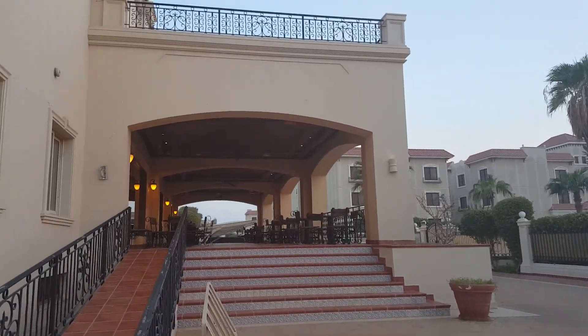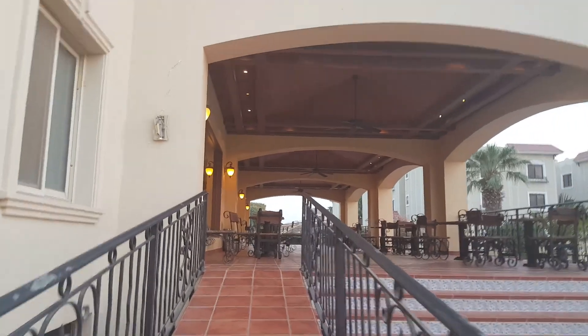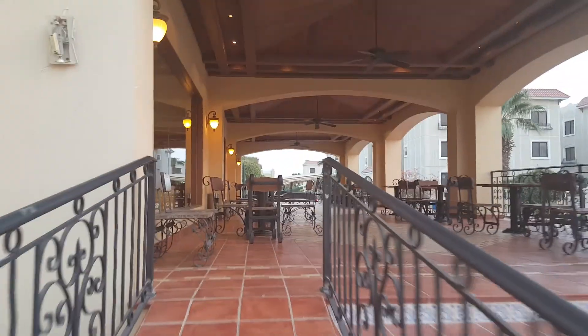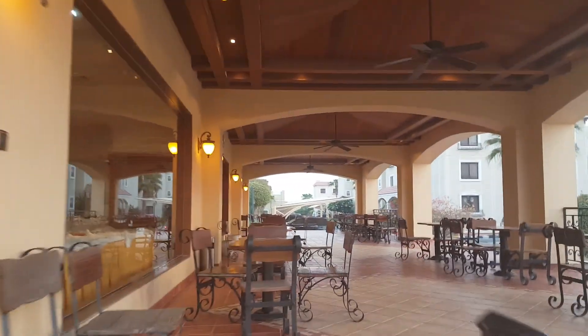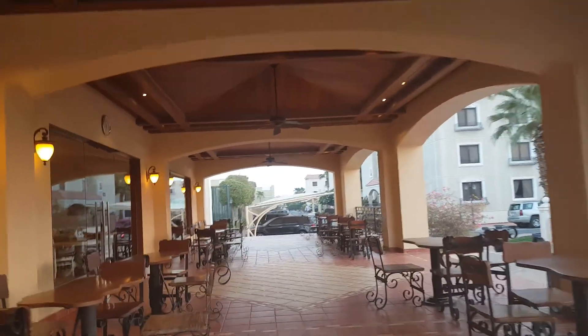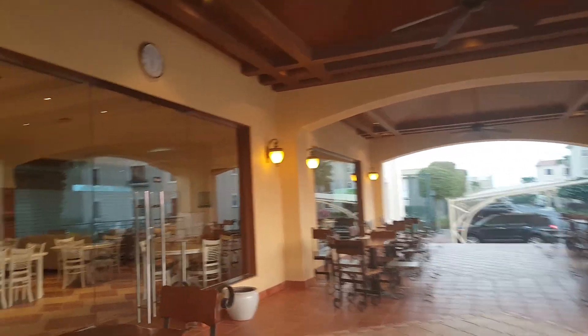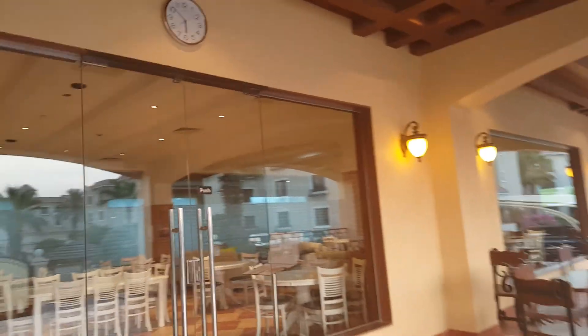Up here is the restaurant, and they usually have buffet lunches every day. It's pretty deserted right now.